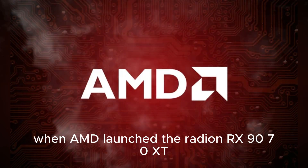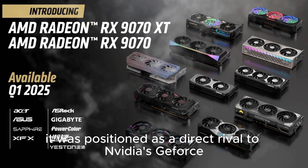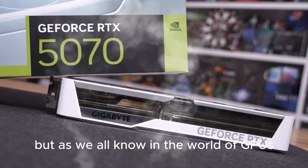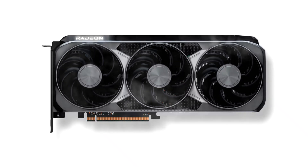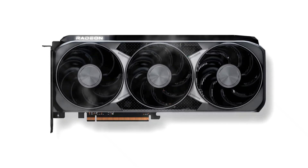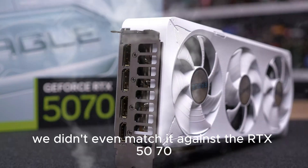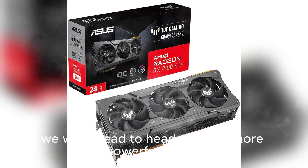When AMD launched the Radeon RX 9070 XT, it was positioned as a direct rival to NVIDIA's GeForce RTX 5070. But as we all know in the world of GPUs, marketing intentions rarely reflect real-world pricing and performance. In our initial testing, we didn't even match it against the RTX 5070 — instead, we went head-to-head with the more powerful 5070 Ti.